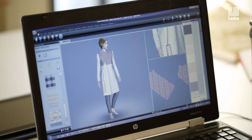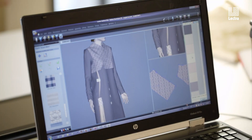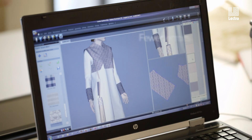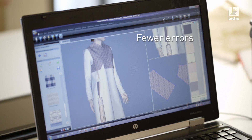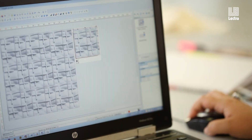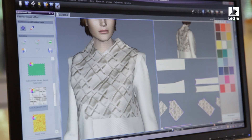It saves you time obviously, but more importantly you minimize the number of errors — that keeps you from, let's say, putting the wrong measurement on a pattern and then cutting something that doesn't fit. So for instance if I'm interested in taking a style and just seeing what a printed pattern might look like on it, I can very easily access the textile design pattern and see it in 3D.